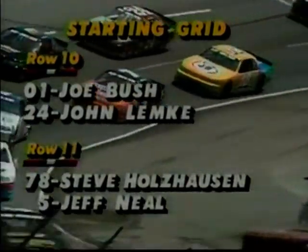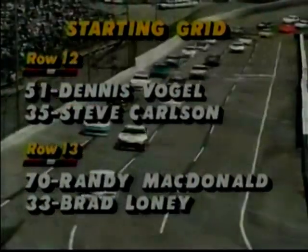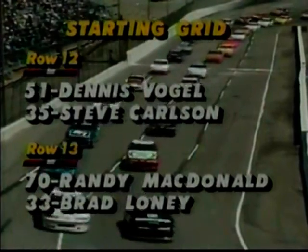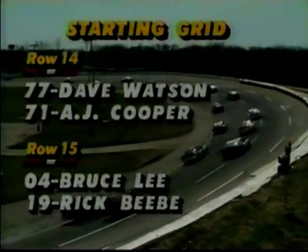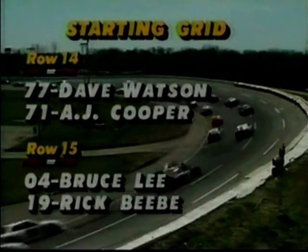The eleventh row: Steve Holtzhausen, last year's Rookie of the Year, and Jeff Neal — watch for him to move up. In the twelfth row: Dennis Vogel and Steve Carlson. In the thirteenth row, out of Canada, Randy McDonald — lots of experience on big tracks — and Brad Loney, one of the big surprises of 1992. In the fourteenth row, number 77, the year he was champion, Dave Watson returns. A.J. Cooper is on the outside.